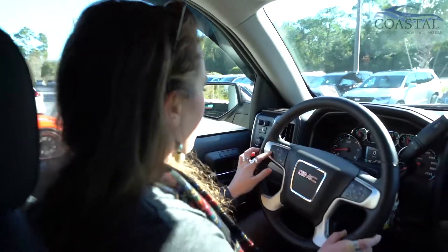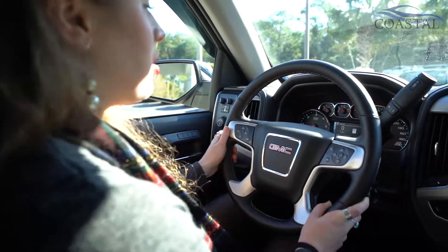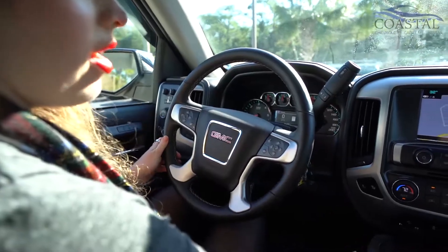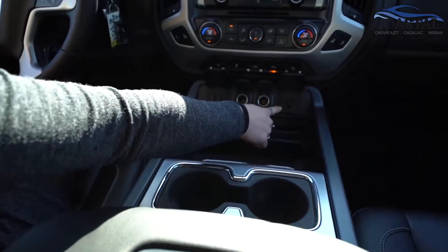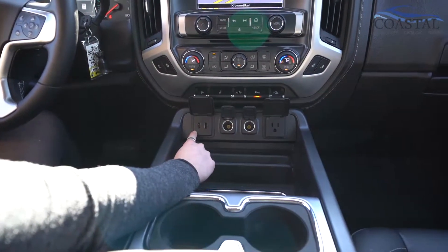Obviously we have the cruise control up here. It looks like a heated steering wheel — really nice to have, especially in the wintertime. Bluetooth of course. We also have some great power plugs down here — for a hair dryer, straightener, or whatever you want to use — plus USB ports, which is always super nice to have.